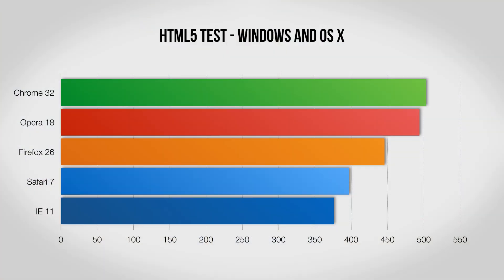Moving on, let's take a look at the HTML5 test, which is essentially how each browser handles the rulebook of the internet. Here we can compare browsers across Windows and OS X, where Chrome and Opera do very well yet again. Interestingly, the built-in Safari and Internet Explorer both fall quite a bit behind.